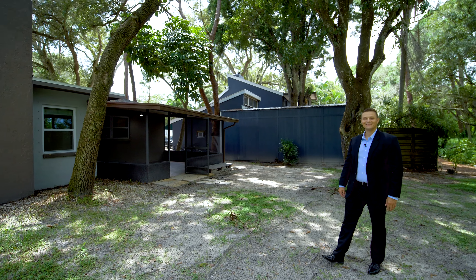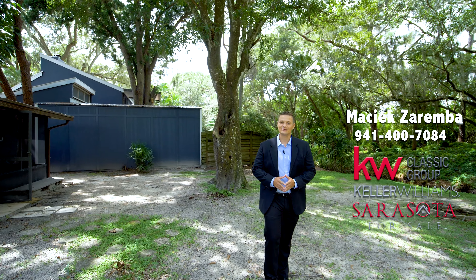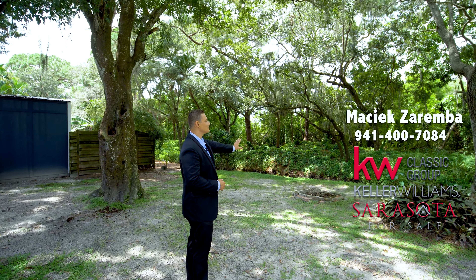And if you like entertaining and you love nature, you're going to love this giant backyard. You can have big barbecues while enjoying what's like a nature preserve.